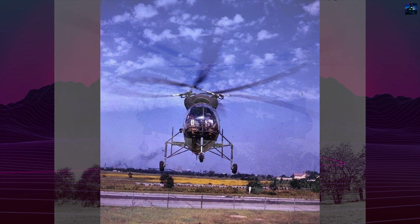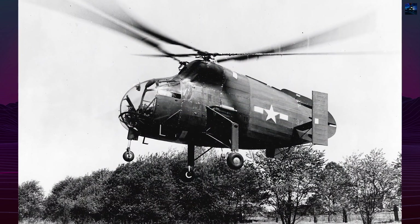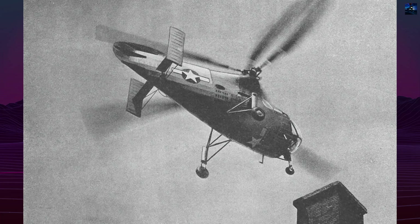featured three-bladed rotors, while the second, XR-8A, serial 44-21908, used two-bladed rotors. Power came from a 245-horsepower Franklin O-405 engine.